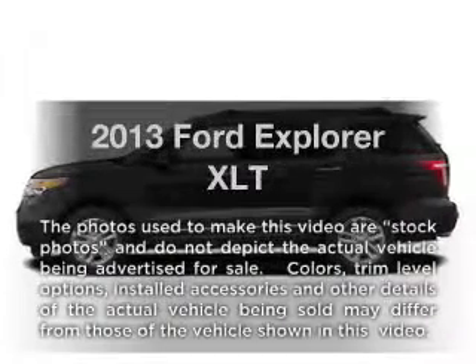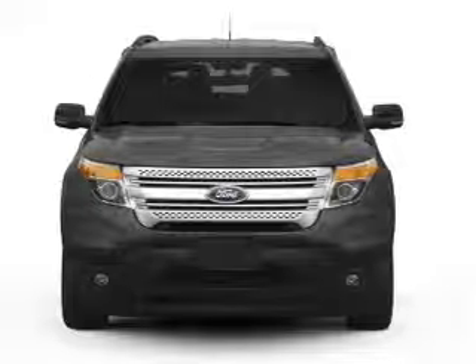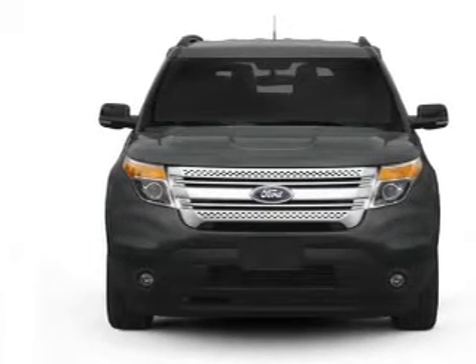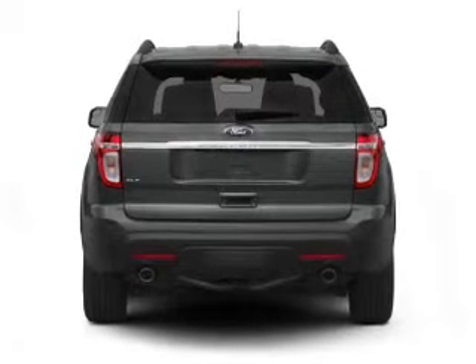Imagine yourself in this 2013 Ford Explorer. Everything you need under one roof with this great vehicle. With a solid six-cylinder engine, the powertrain includes four-wheel drive driven by a six-speed automatic transmission.